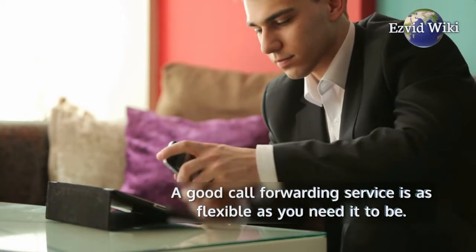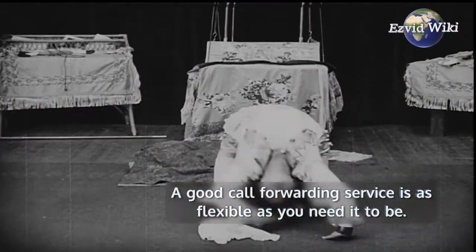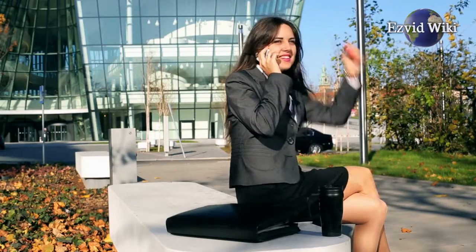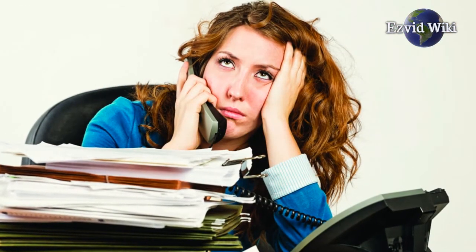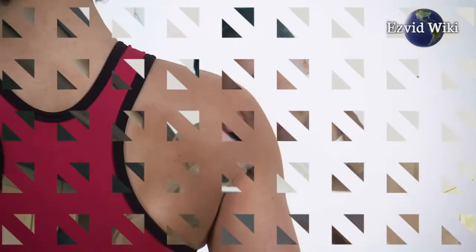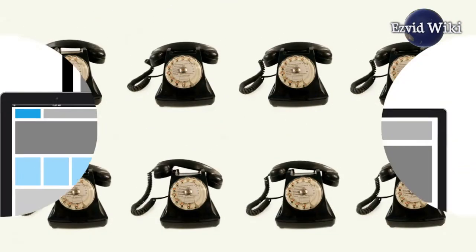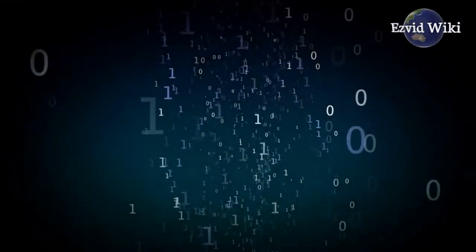A good call forwarding service is as flexible as you need it to be — whether that means multiple lines, playing an ad while a customer is on hold, or forwarding to multiple numbers. Our selections have your back. Many can even forward text messages, bringing your business further into the multi-platform world of digital communication.